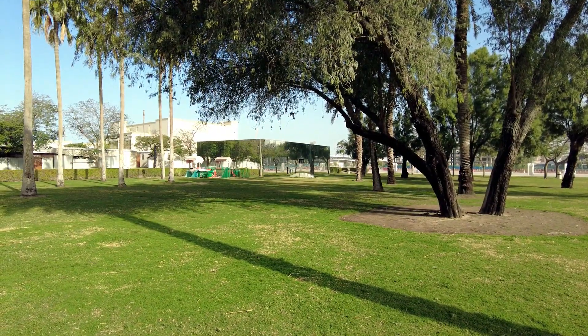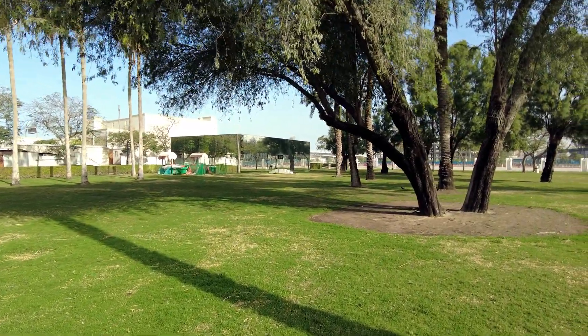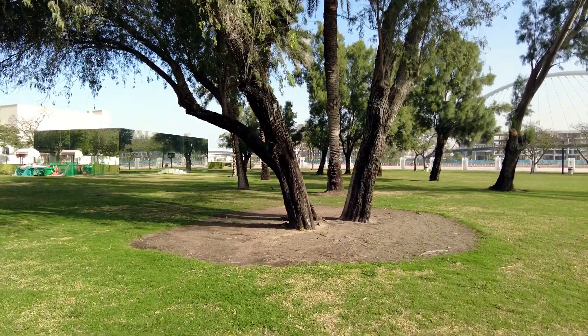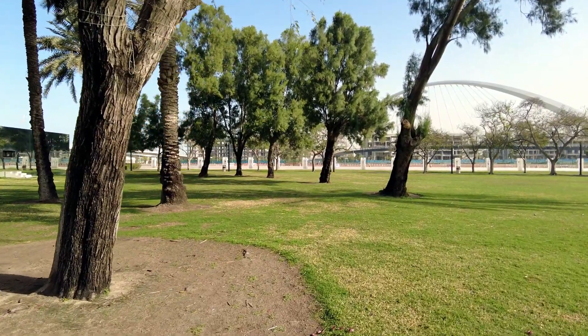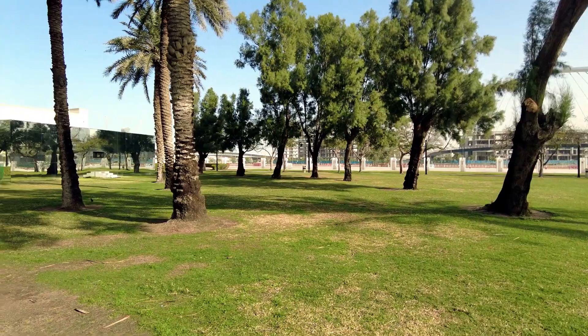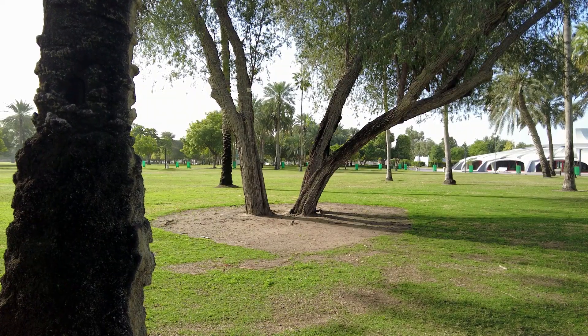There is something new — maybe they are building something, I don't know what this is here. The trees are very old, they've grown very big. I think the park has been here for a long time. There are a lot of trees — oh, it's a squirrel!